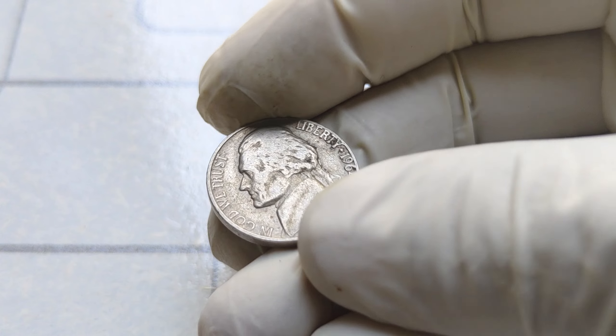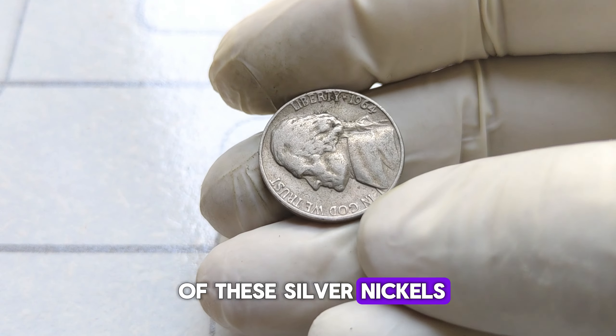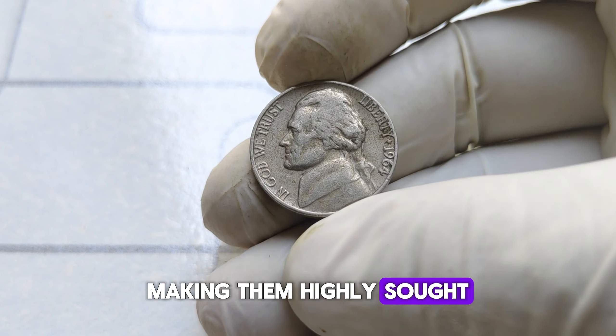How rare are we talking? It's estimated that only a handful of these silver nickels were ever minted, making them highly sought after by collectors.